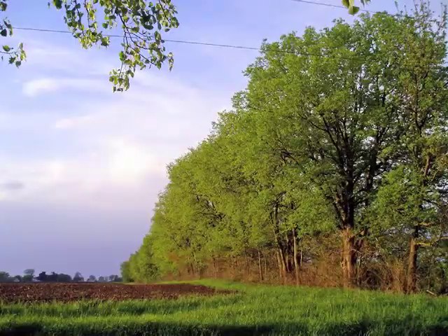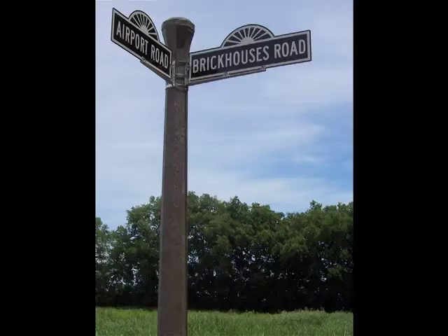This land used to be part of the big grove, which was one of the few wooded areas of Champaign County. It had been cleared for farming 150 years ago.